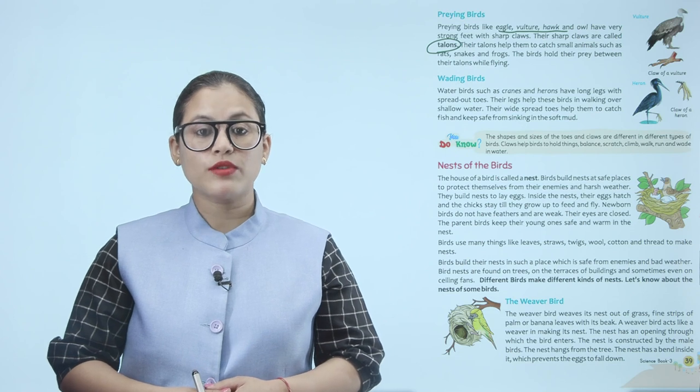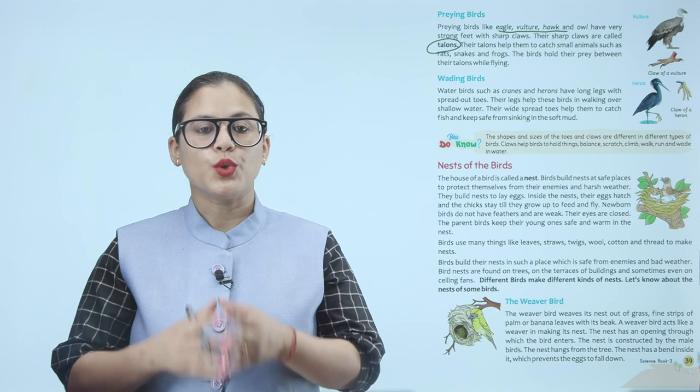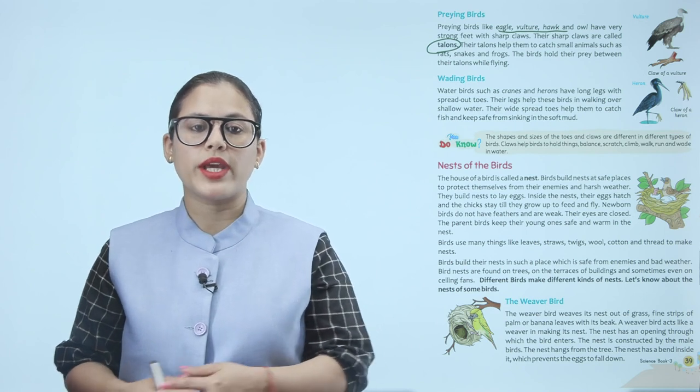The shapes and sizes of toes and claws are different in different types of birds. Claws help birds to hold things, balance, scratch, climb, walk, run, and wade in water.